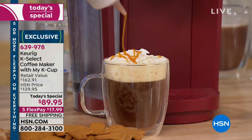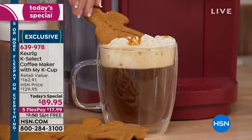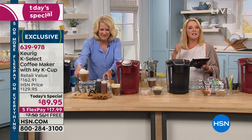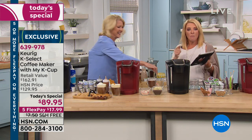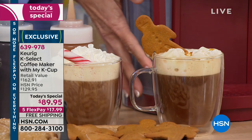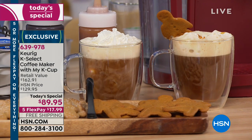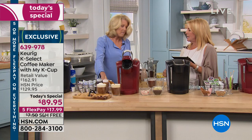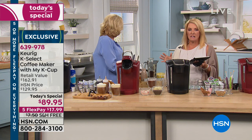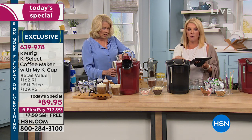Bonnie, ain't that the truth. And why can you not live without it? Is it the taste? The ease? The speed? If you have a Keurig, let me know why you love it. We'll never go to another brand, never go to a traditional coffee-making machine. Even if you're a tea lover — the Keurig will make the tea taste even better. It's not just for coffee anymore. My husband loves the apple cider, and the apple cider is to die for.